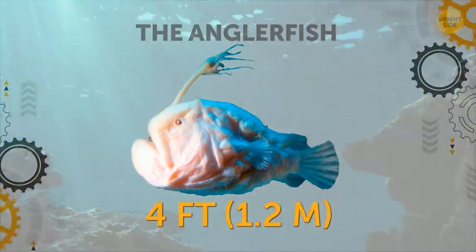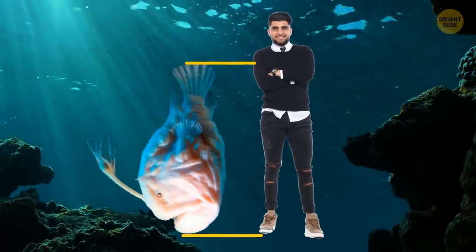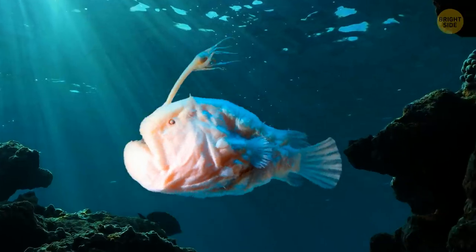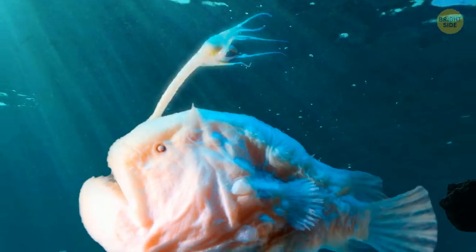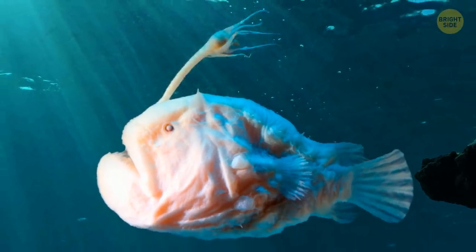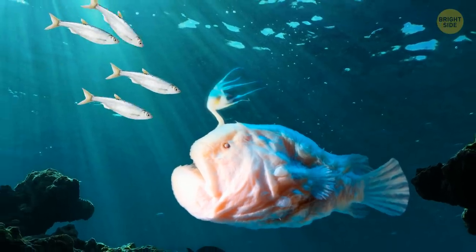The Anglerfish. Some deep-sea anglerfish species can grow to reach more than half the length of the human body. The fish's most distinctive feature, worn only by females, is the protruding part of its dorsal spine — it hangs above the anglerfish's mouth and looks like a fishing pole. Here fishy, fishy.